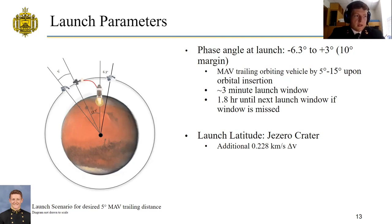Launching from the Jezero crater and taking into account the rotation of Mars would give an extra 0.228 kilometers per second if launched to a retrograde orbit.